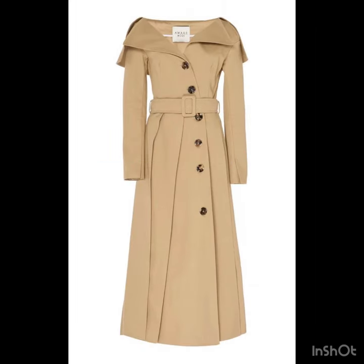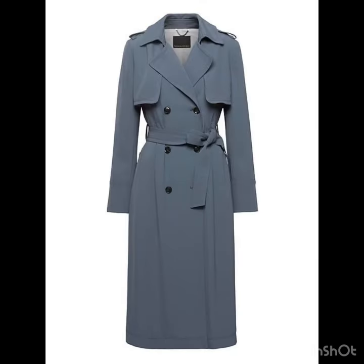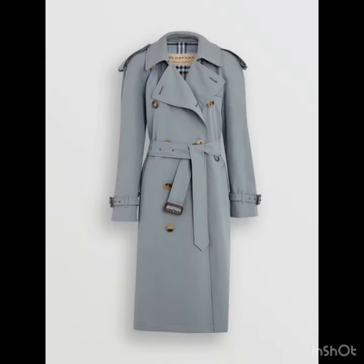My dear viewers, if you are loving these dresses, please do like my video and subscribe to my channel if you have not subscribed yet. If you have subscribed, please also click the bell icon so you will get notifications of all of my videos and you will never miss any video or collection on my channel.